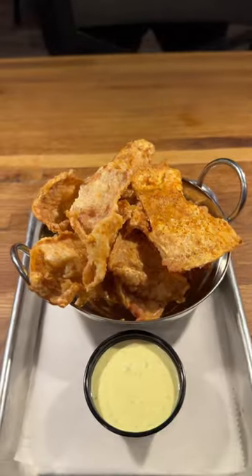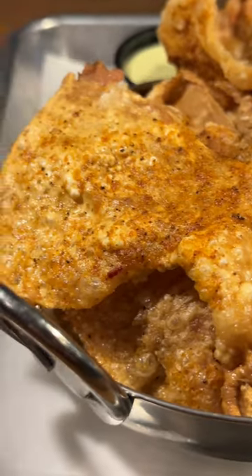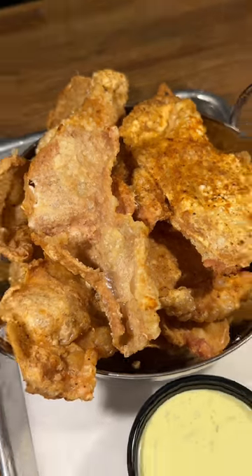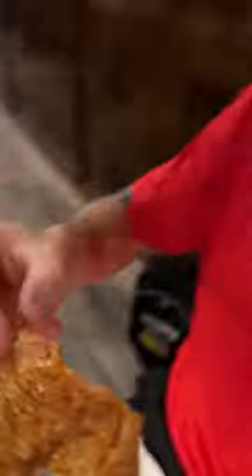Here's those chicken skins. Beautiful. I know you want a bite — this one's for you. You did good, I salute you. Nashville Hot Dry Rub Chicken Skins. Let's do this.